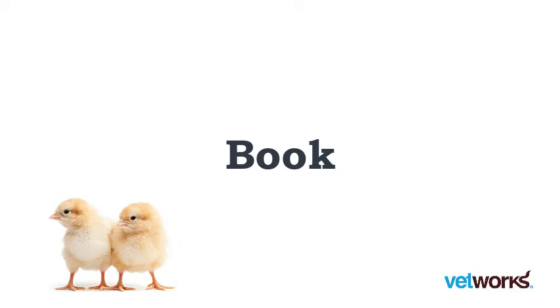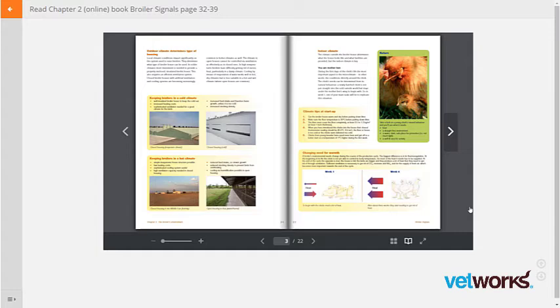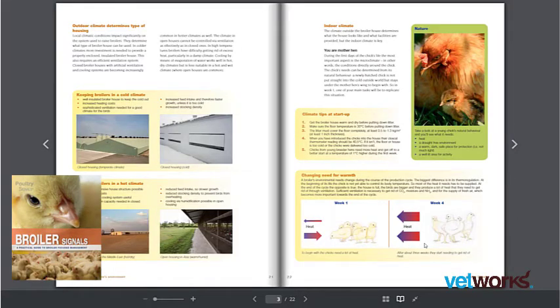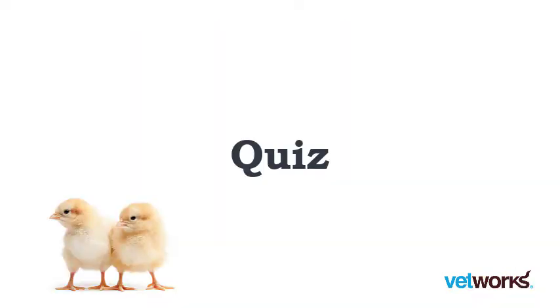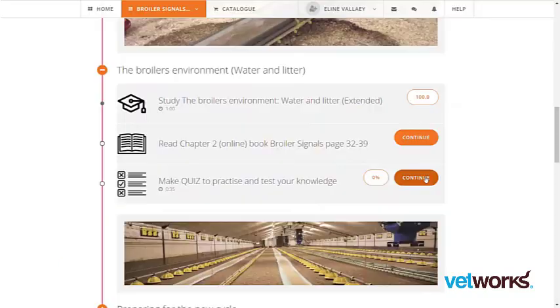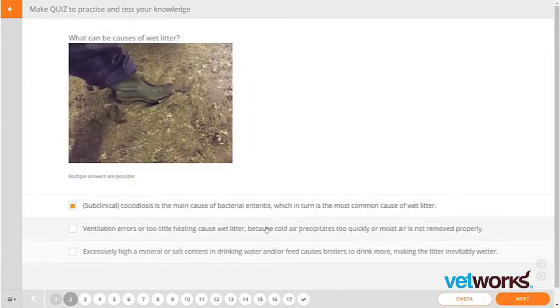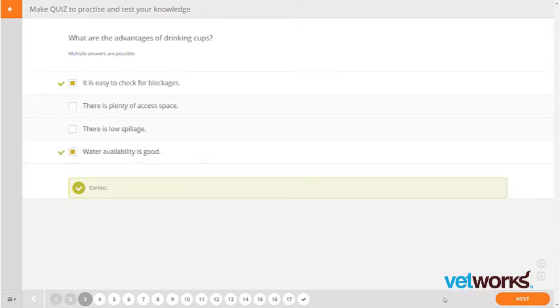Refreshing or studying the subject can be done with the e-book of Broiler Signals. After learning a chapter, you can see how well you have mastered the material by taking the quiz. Answer and hand in, or check your answers while making the quiz, and evaluate what needs more work. Advice is given at all times.